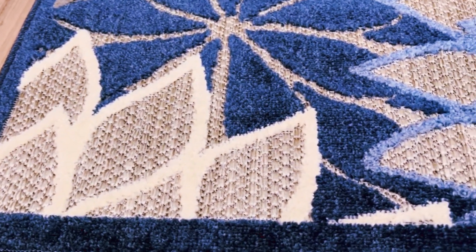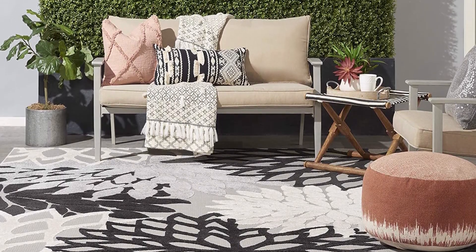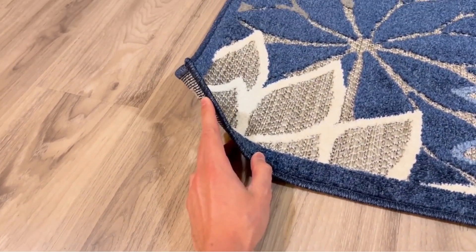This vibrant carpeting is just what you need to amp up the aesthetic appeal of your home. It is staining, UV, and water-resistant, making it ideal for high-traffic areas like the kitchen, bathroom, study, foyer, patio, balcony, or deck. As an added bonus, it requires very little care to remain in pristine condition.